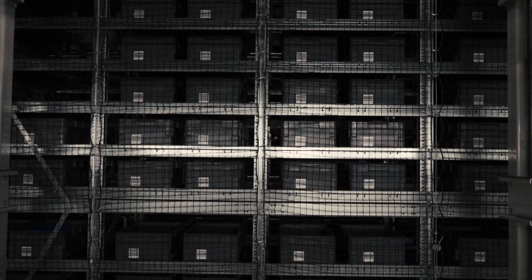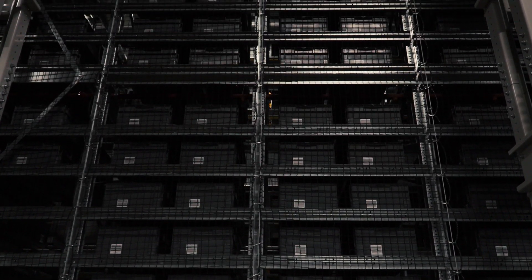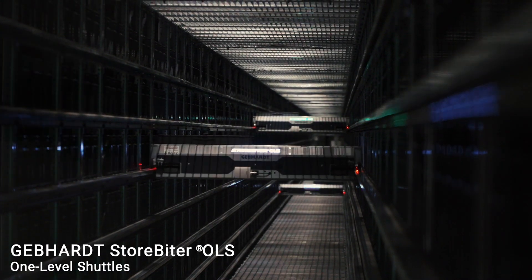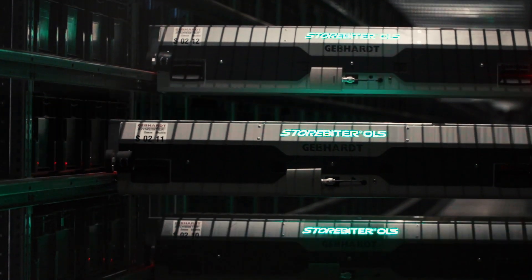There are basically two aisles, each has got 49 levels, so 98 levels in its entirety, and each of those levels has its own dedicated storebyter OLS device.